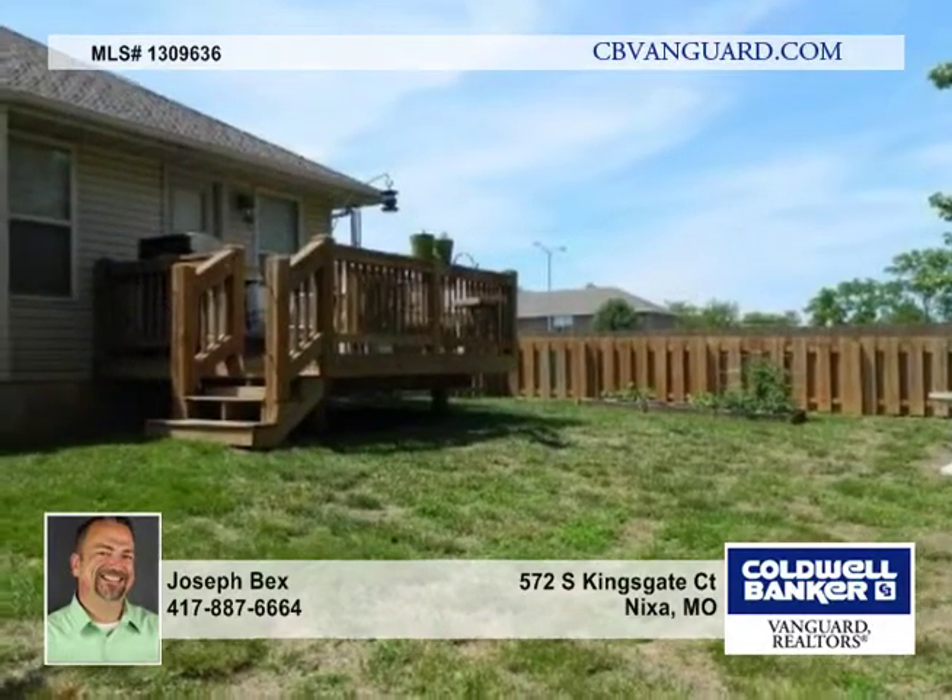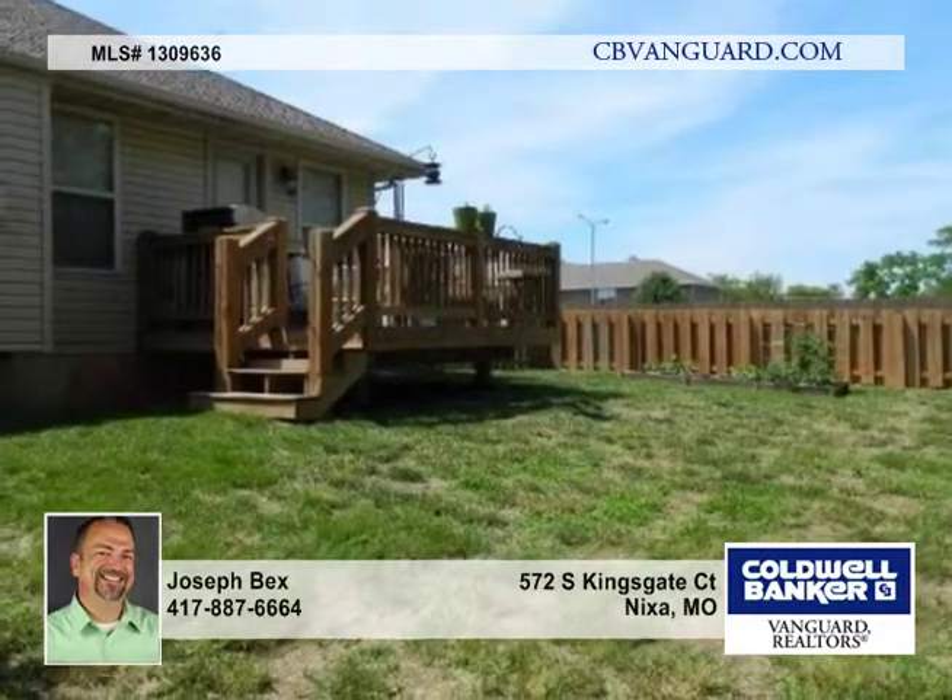The kitchen is sure to please with a spacious floor plan, including a center island with granite top and stainless steel appliances.